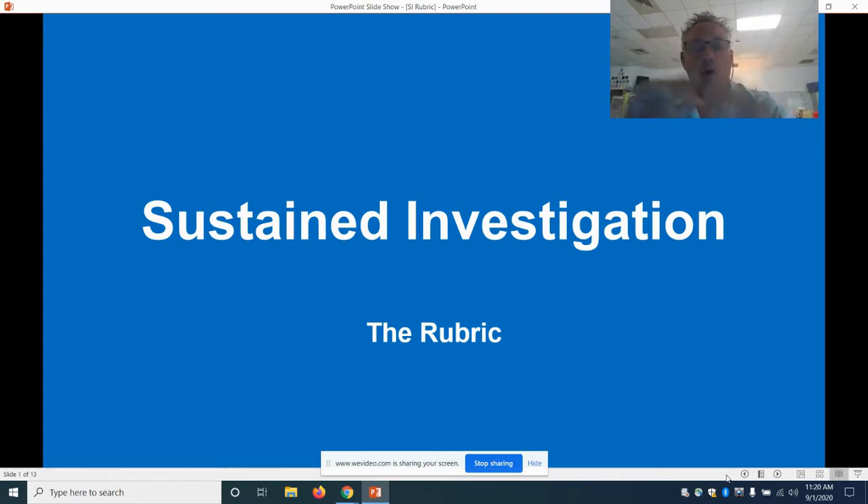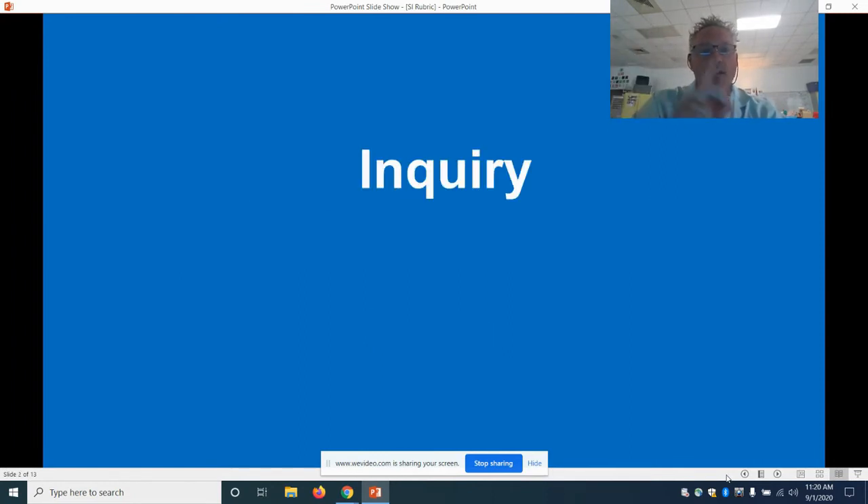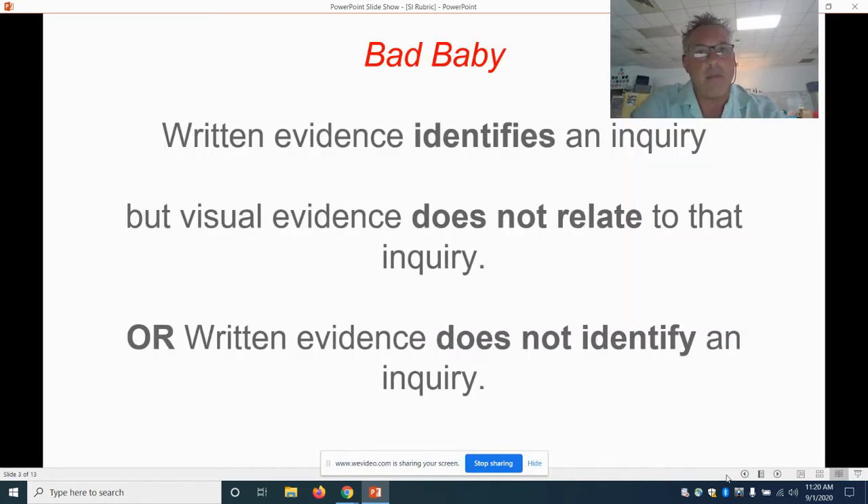Today we're going to talk about the three things you need to do to get a good grade using a rubric, and this comes from the College Board. The first thing we're going to talk about is inquiry — that's your question.